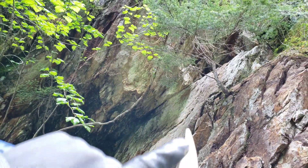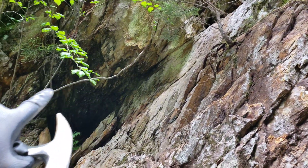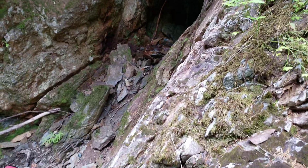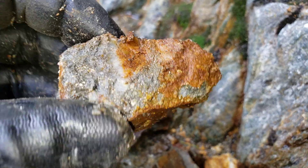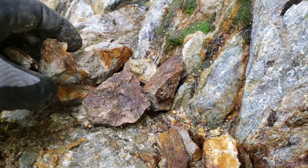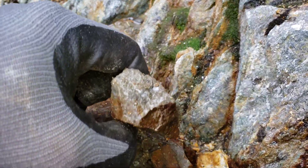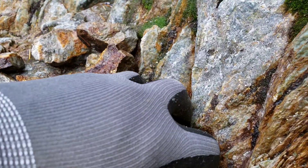Right here, this is all schists with quartz interwoven and sulfides interwoven. Some of the samples here show a nice amount of pyritization on some of them.